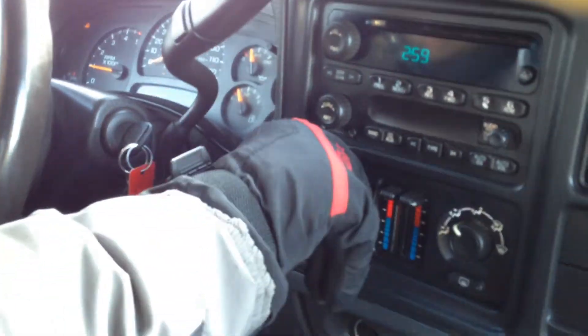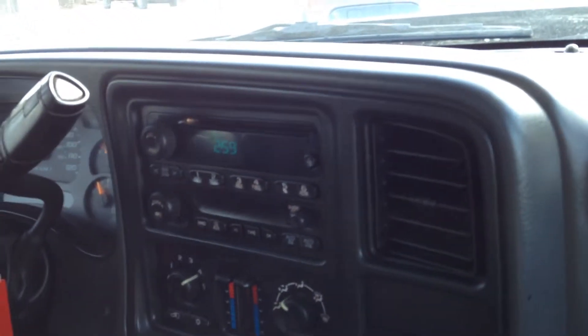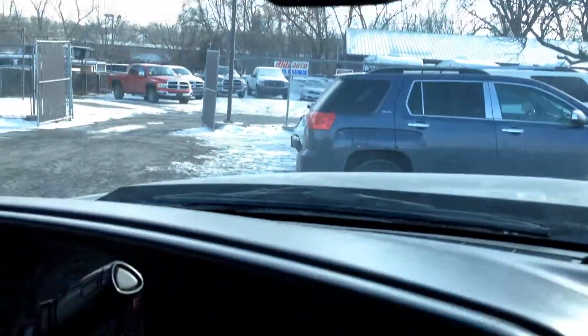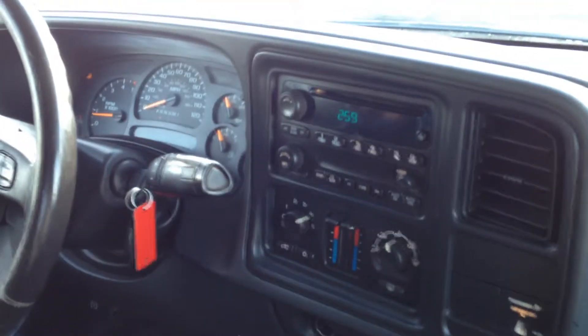We might consider getting some running boards on this vehicle — it'll make it a lot easier to get in. Here's the passenger side and the driver side. You won't believe how cold it is today — we're on the minus right now on the windshield. Truck started right up, no issues. The six-speed Allison transmission goes from gear to gear without any delays.